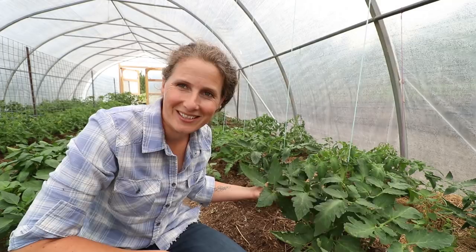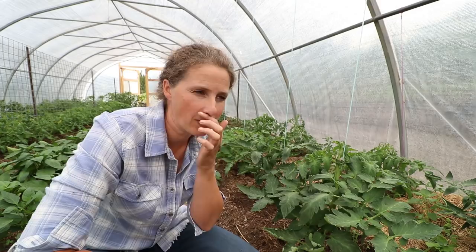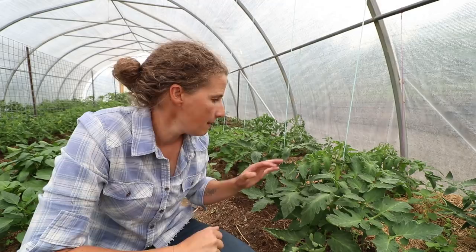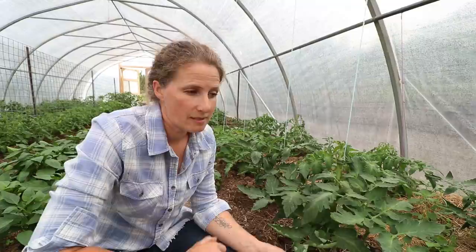All right, on to the tomatoes. Look at this beautiful tomato plant! All of the tomatoes along this side are paste tomatoes. These plants were quite a lot smaller than the tomatoes on the other side of the greenhouse, but they have taken off and are doing really well. You can see that some of my tomato plants do have leaf curl like this, and this is nothing really to worry about — it's caused in this case by heat.